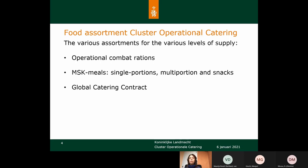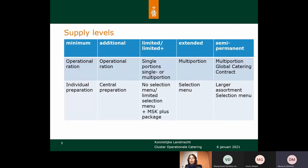Then we have the level with the MSK meals, which is a very important level for you. At this level we provide single portions, multi portions, and snacks. We also have a more extended level, for which we have a global catering contract with an external caterer.